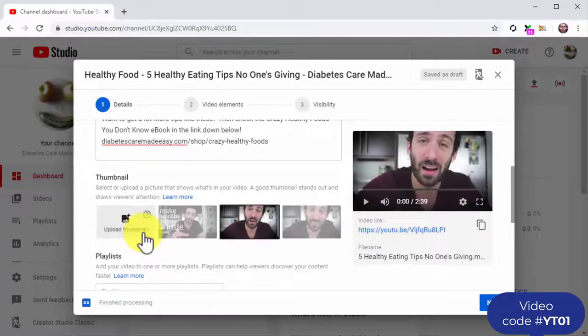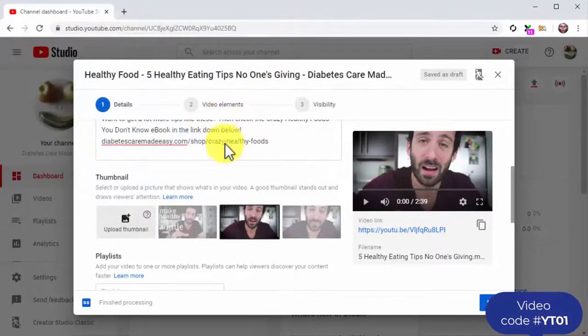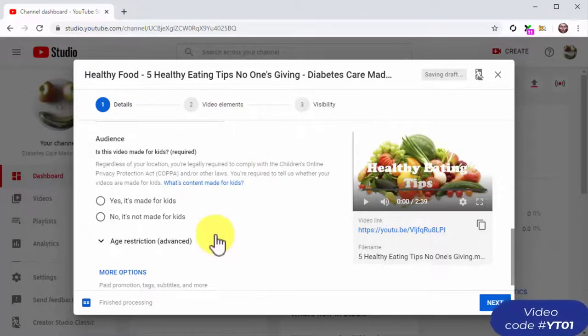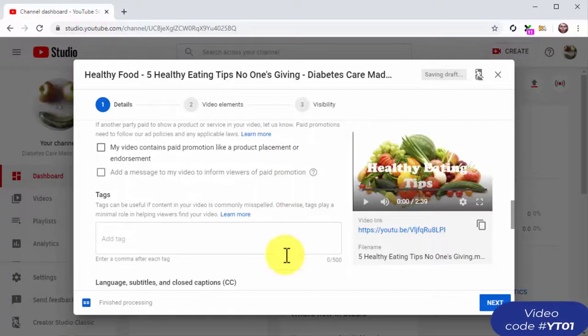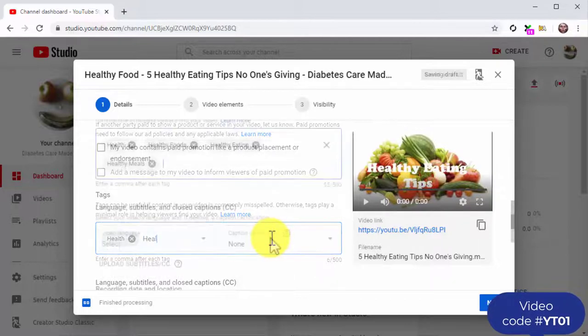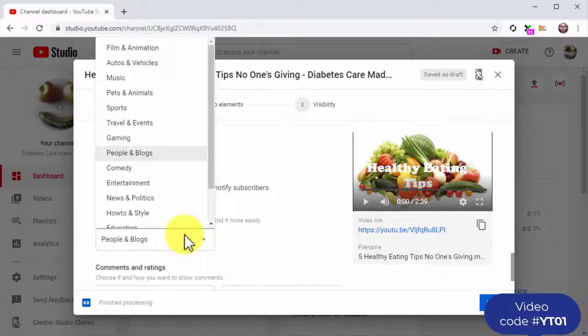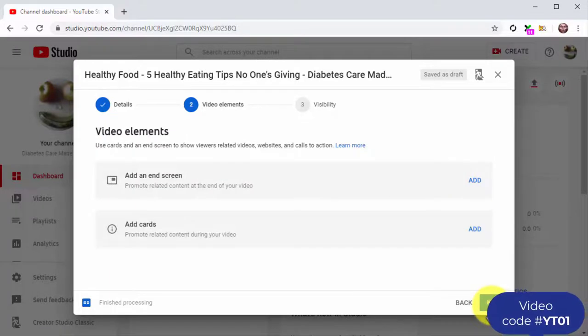Now click on 'upload thumbnail' to upload a custom thumbnail for your video. Always add custom thumbnails instead of using a segment of your video as the thumbnail. Next, select the 'No, it's not made for kids' option under audience and click on more options. Here you will insert your keywords and search terms in the tags field, select the language of your video, and click on the category menu button to select the correct category. Once done, click next to move to the next step.